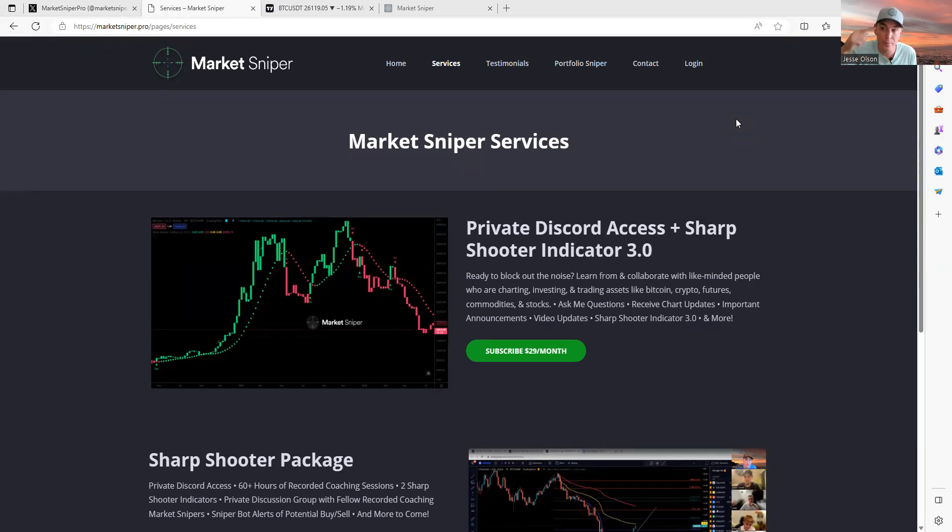Thanks to the Market Snipers community for all their support and helping out. A lot of the money I'm reinvesting back into sniper tools — not only to help everyone get better and save time, but in the end to be more profitable. That's the purpose of why I keep reinvesting back into more tools.